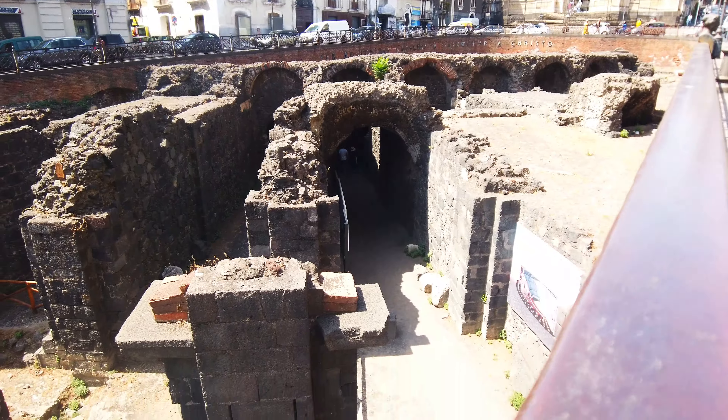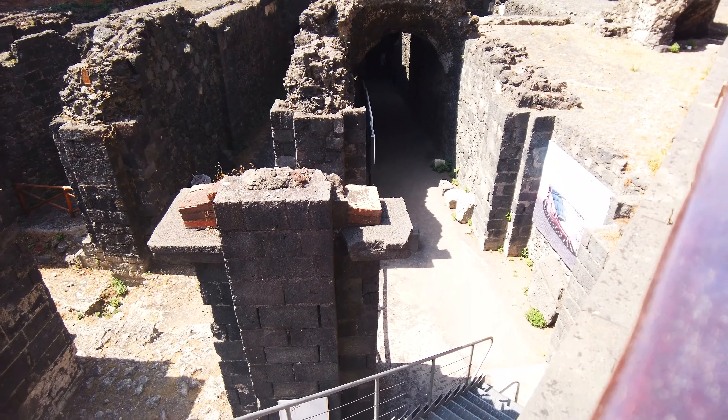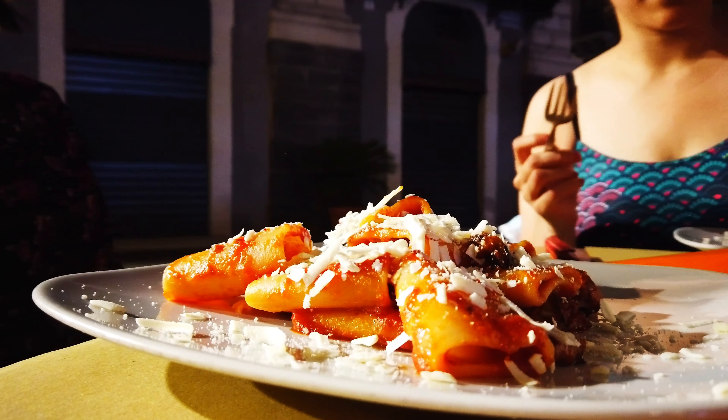The city of Catania I believe is named after the word 'katana,' which if I'm not wrong means sharp knives — that's where the word has been coined from. This place is famous for its ancient ruins and temples, world-class cuisine, the famous nearby active volcano Mount Etna, and is also known as a melting pot of cultures thanks to a mix of Arab, Greek, and Roman influences.